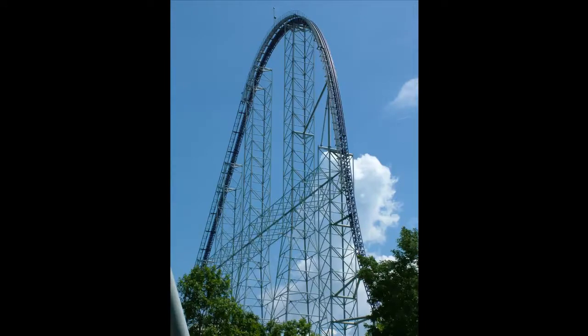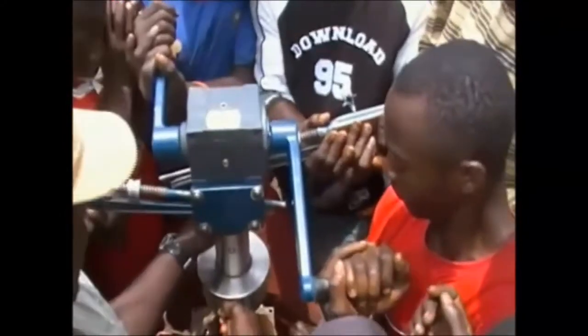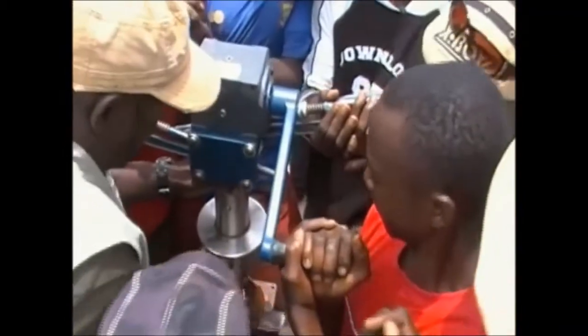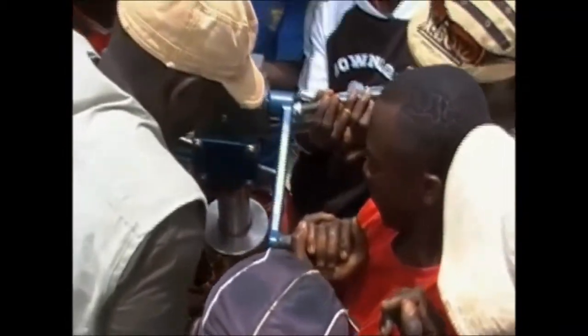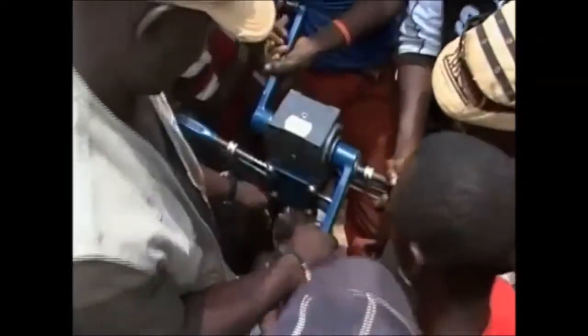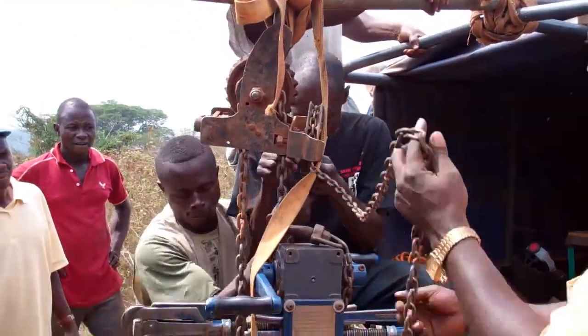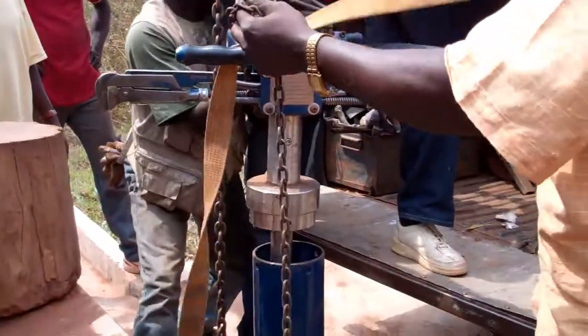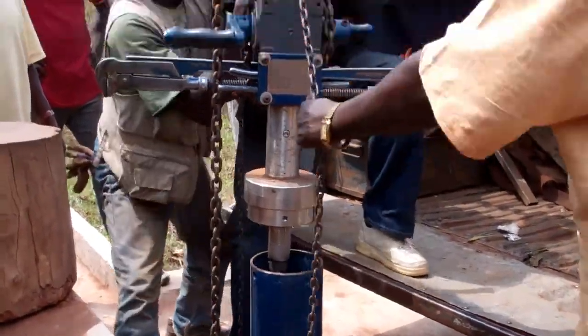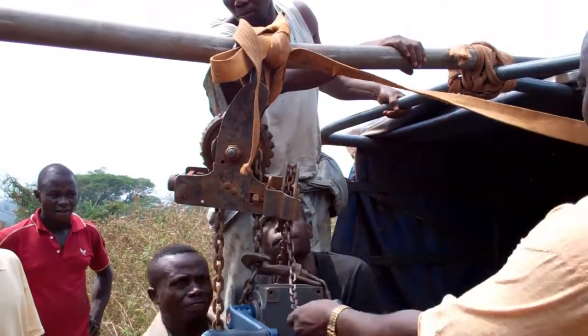They are so deep, in fact, that if you were to pull them out of the ground, they would be taller than the tallest roller coaster. That makes the wells really heavy, and that can be really dangerous. Look at how these guys are struggling to lift the weight. These guys are using a chain and pulley to help lift the weight, but as you can see, they're still struggling. It's really hard.